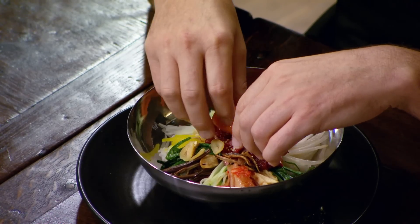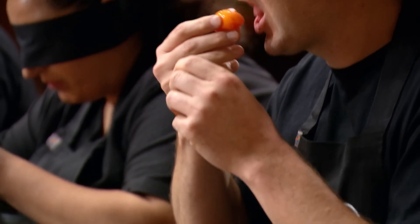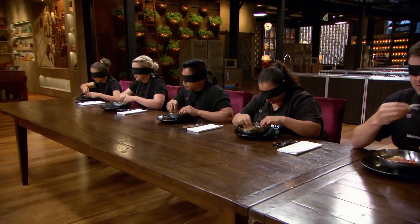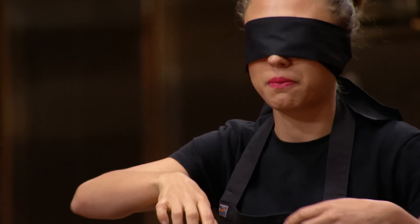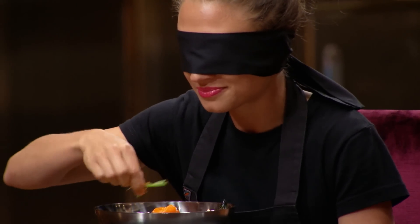I'm feeling the ingredients and they seem quite separate, so I'm trying to taste them individually so I don't get the flavours confused. I pick up a squishy round thing, taste it, and it tastes like egg yolk — I'm pretty comfortable with that. Remember, every ingredient you identify correctly you're going to get to cook with.